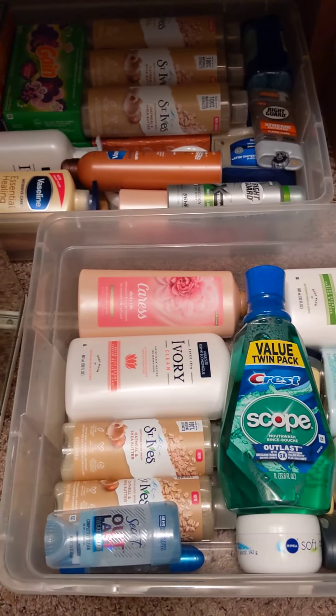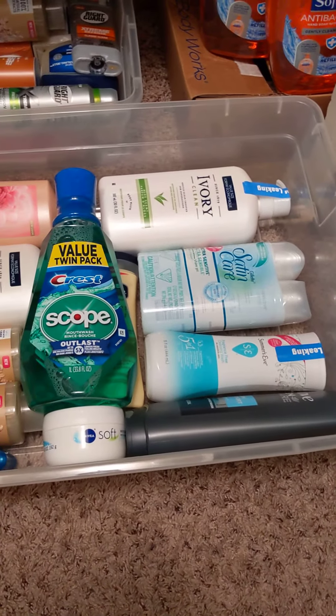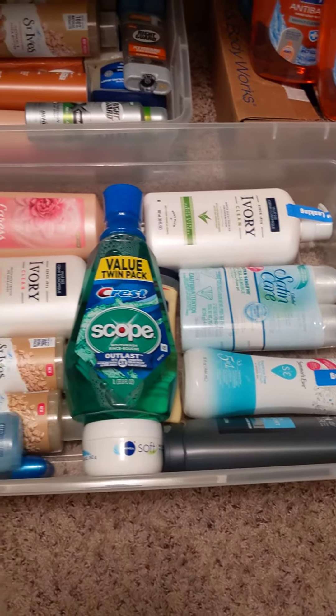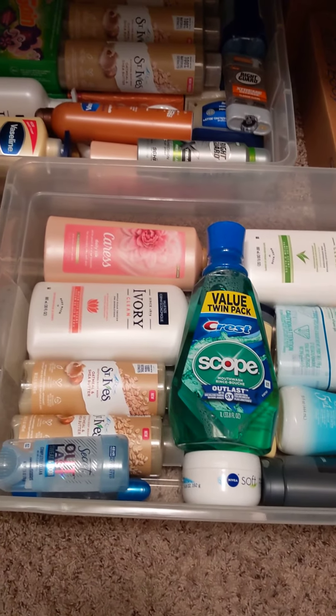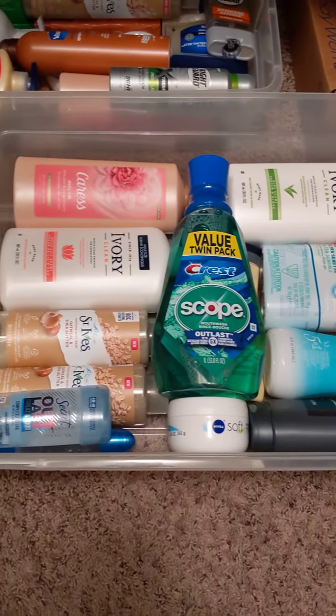I'm checking inventory, seeing what I have and what I don't have, and adding more stuff to the containers. Right now it looks like I have to get more body wash for my son and get both of us some more deodorant.